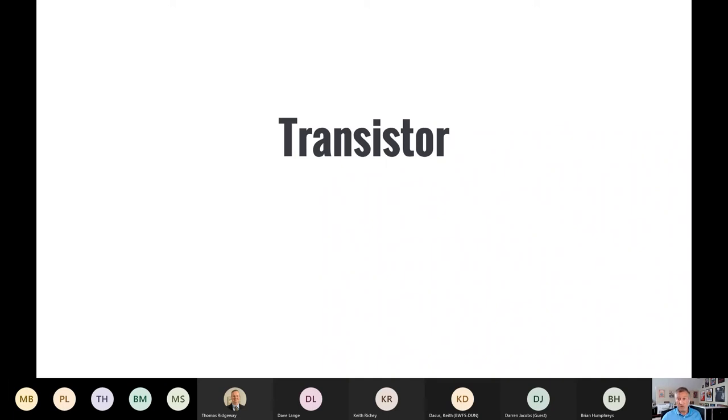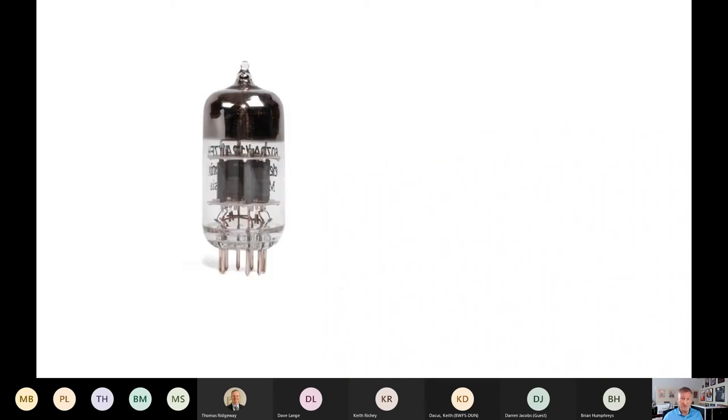Before the transistor, we used vacuum tubes. These work well — some older stereo amplifier technology still uses them — but they required higher operating voltages, generated a lot more heat, and because of that they failed far more often than the transistors that would eventually replace them. Transistors were also significantly smaller than vacuum tubes.